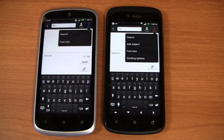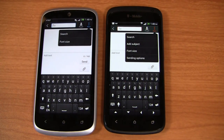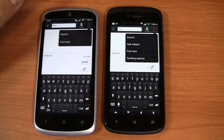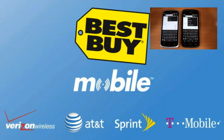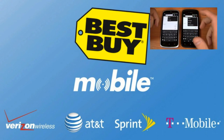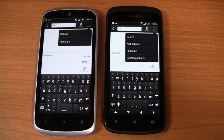Stay tuned for part two — speed test, cameras, and more coming right up. Special thanks to Best Buy Mobile for giving us devices for use in our One Paw Bandit giveaway game. When you walk into Best Buy Mobile, they'll help make sure you're good to go and set up. Stay tuned for part two where we'll cover it all and more in the next video.